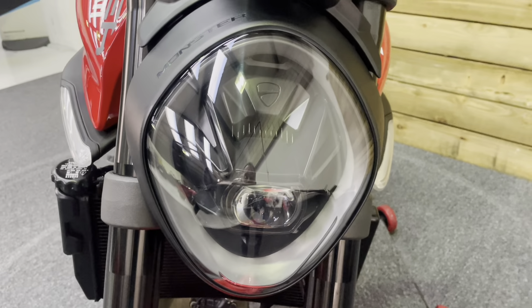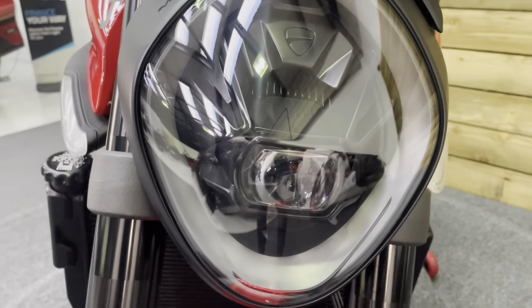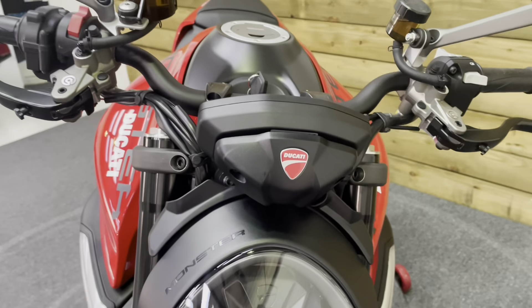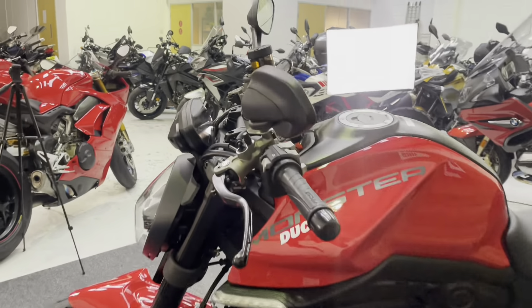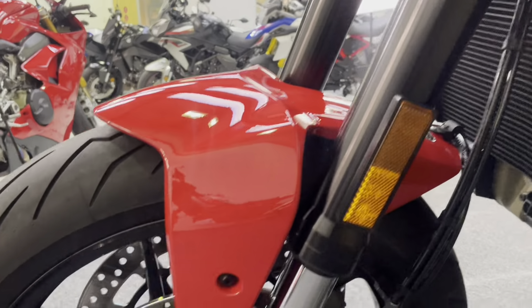The front tire again has plenty of life left — just 703 miles after all, so this is basically a new bike that someone has run in for you. The headlight is very distinctive and completely free of any stone chips, as are the clocks. Around the left-hand side the bike is in excellent condition, with no damage to the mirror, bar end, or lever. The fork leg is again all in great condition.